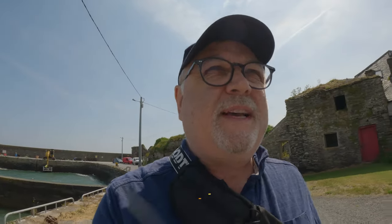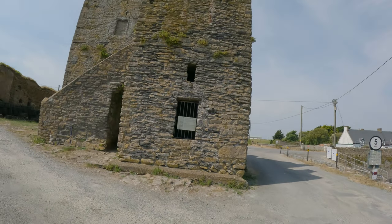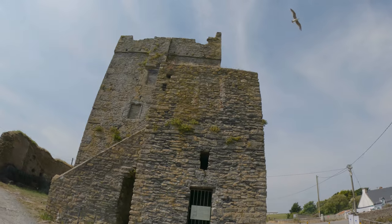Anyway, hope you enjoyed that little snippet. Let me know if you have any other places you want me to go see. So as we were driving up, we came to the first turn and there was a sign for Slade, Slade Village. So we decided to pop our head in here, and look at what we have — Slade Castle! I've never even known this was here.